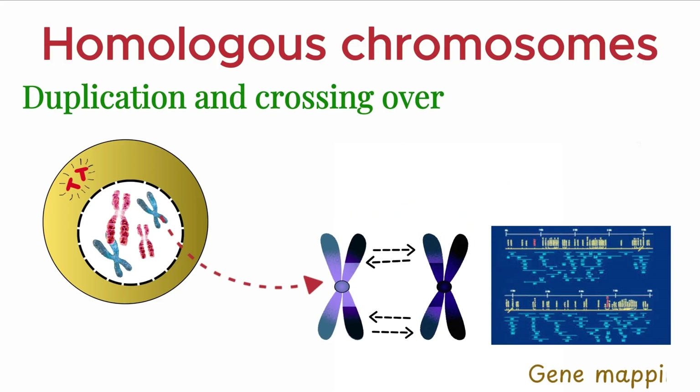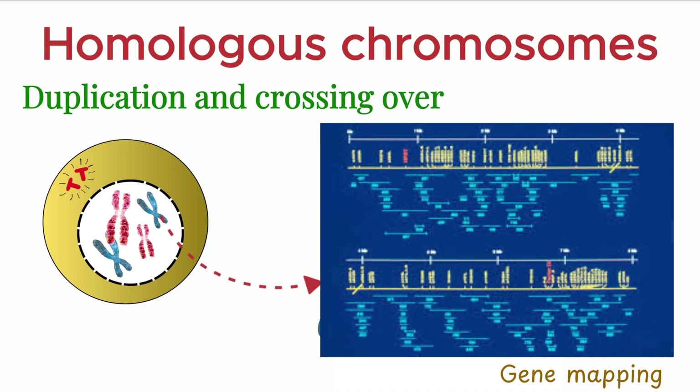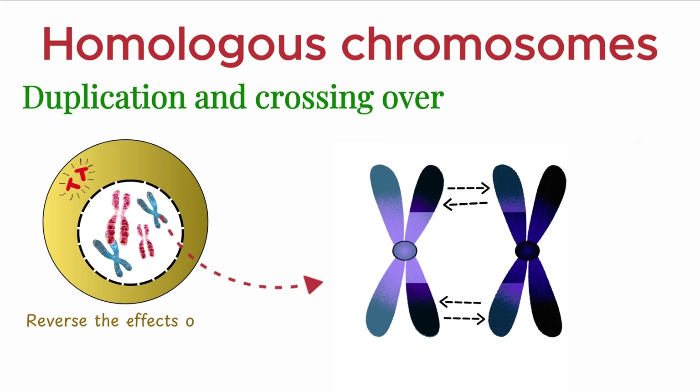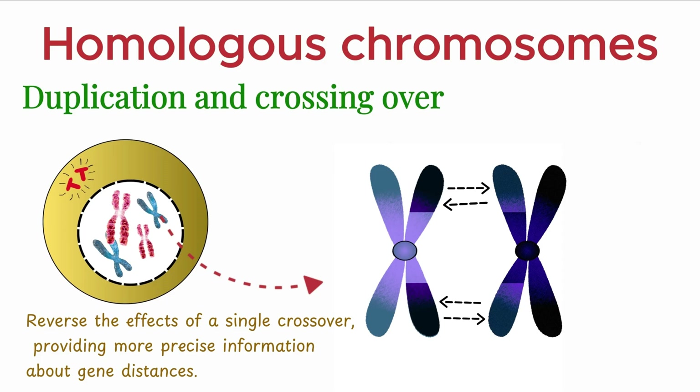This process is important in gene mapping because it allows us to determine the relative positions of genes on a chromosome. The occurrence of double crossovers can sometimes reverse the effects of a single crossover, providing more precise information about gene distances.